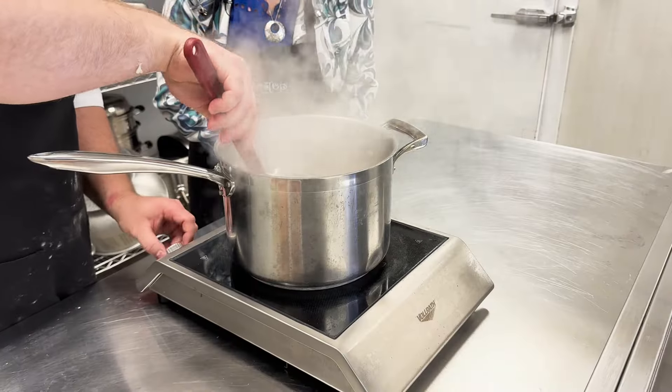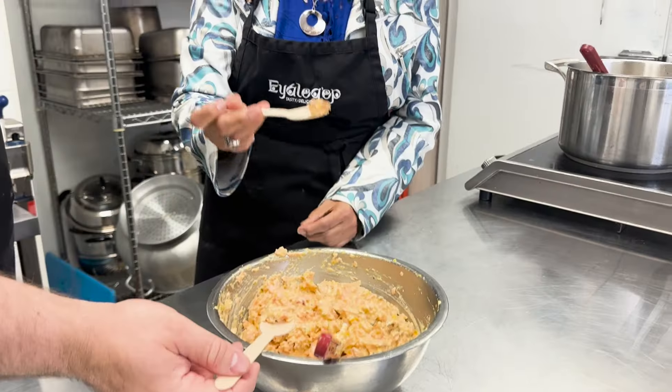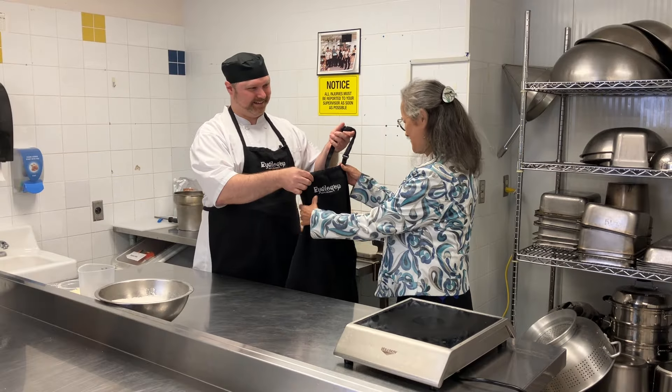Hi there, I'm Chef Stephen and today we'll be creating some Indigenous-inspired recipes for National Indigenous Peoples Day. Good day, my name is Carol. I am from Chihuahua First Nations, where I am one of the elders that resides here. Today I am here with Chef Stephen and we're going to try some Indigenous-inspired food. I am so excited.